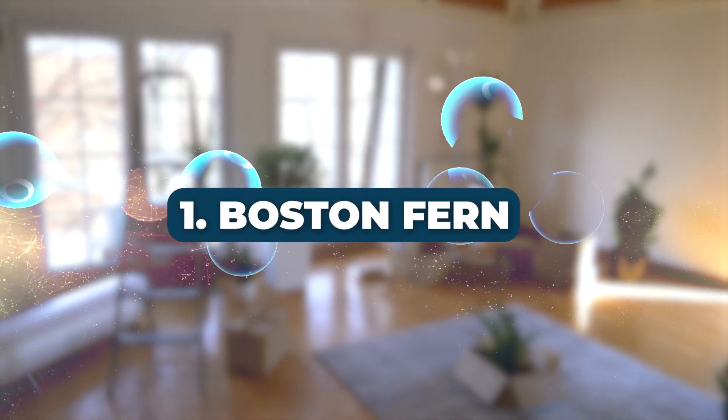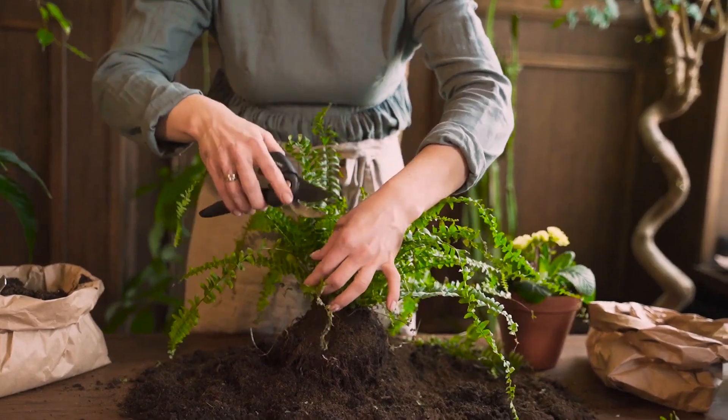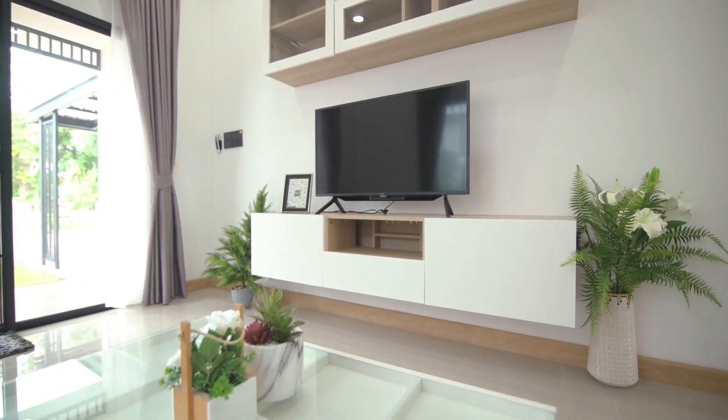Number 1: Boston Fern. First on our list is the Boston Fern. Known for its smaller, compact leaves, this plant not only removes formaldehyde, but also tackles toluene and xylene. NASA's Clean Air Study validates its air purifying abilities.